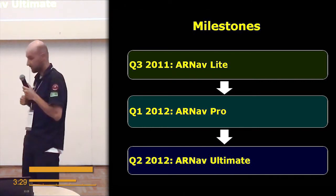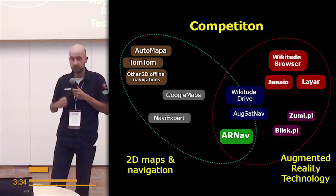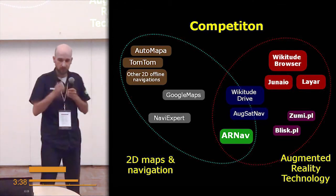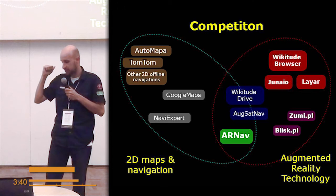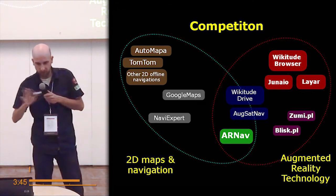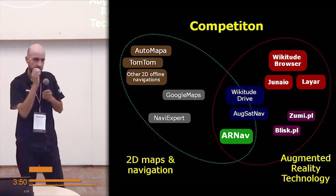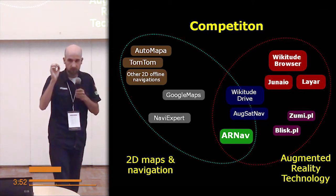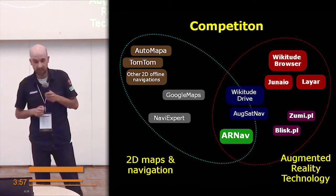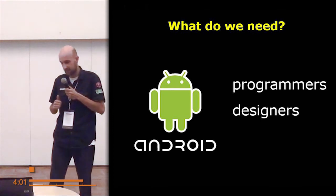What about our competitors — others doing pretty much the same? I don't want to compete with software designed for drivers, like Automappa or TomTom. On the other hand, I don't want to simply copy Layar, Wikitude, and so on. I want to focus on tourists. So if you want to take a hike or go outside, I can suggest my app.